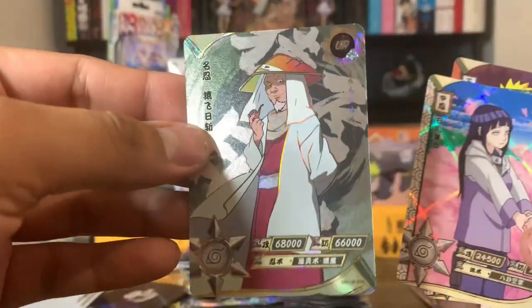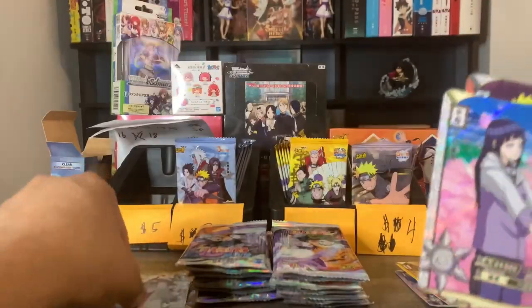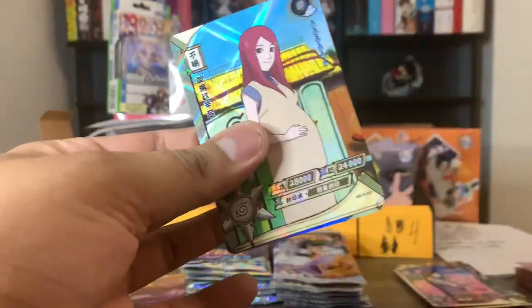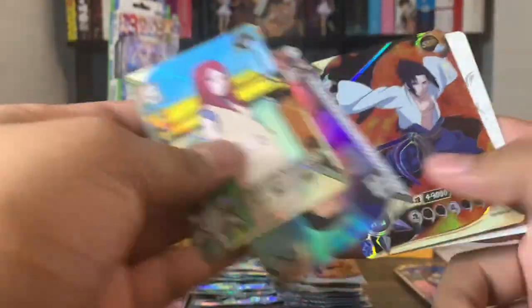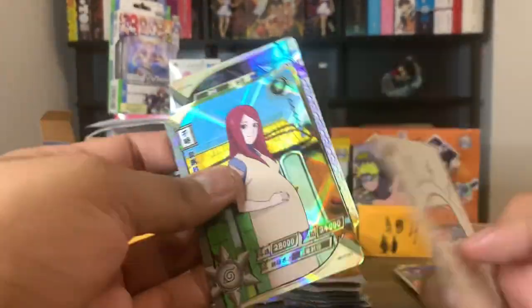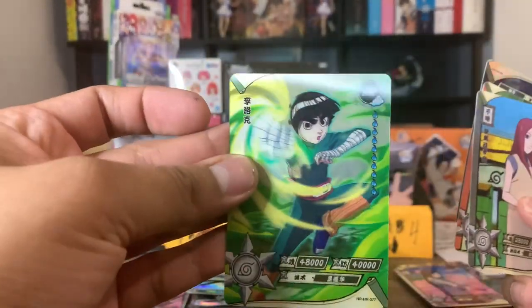Let's go ahead and continue with the packs. We got an SSR Third Hokage — I'm pretty sure I'm missing that one, so let's put him in my stack. Next up we got an SSR Sasuke — that's a duplicate for me, so he's going in the duplicate stack — and an HR Rock Lee.